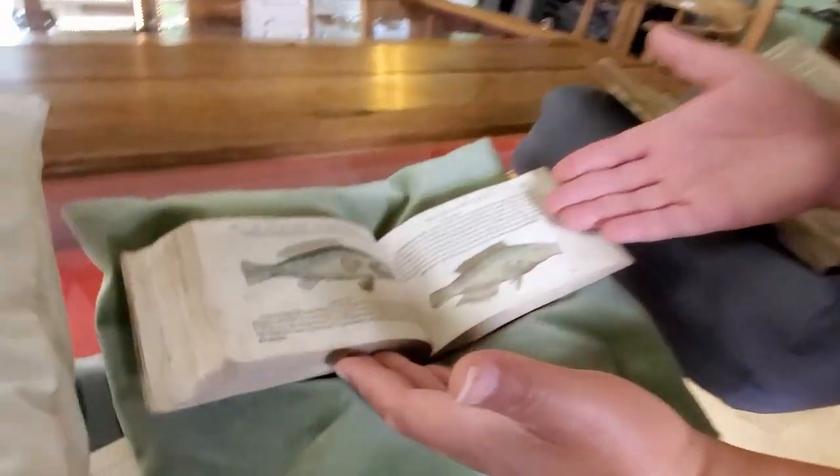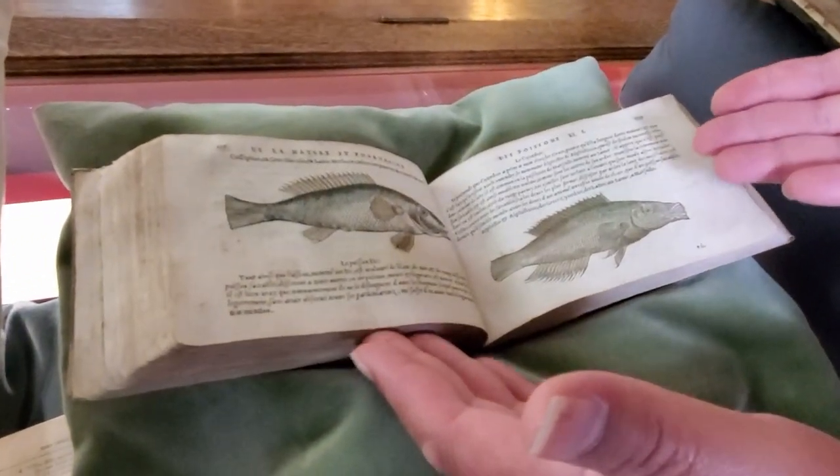Like this 1555 copy — let me say that again — a 1555 copy of Poisson by Pierre Bellon, a hand-coloured book about fish bound in vellum.